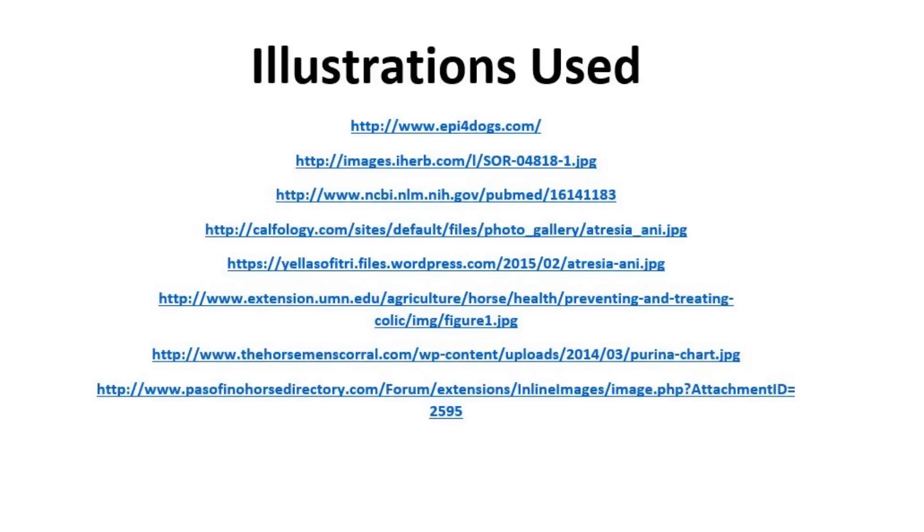Here is the list of illustrations I used for Digestion 3. Thanks a lot.